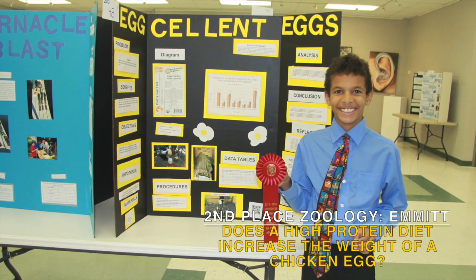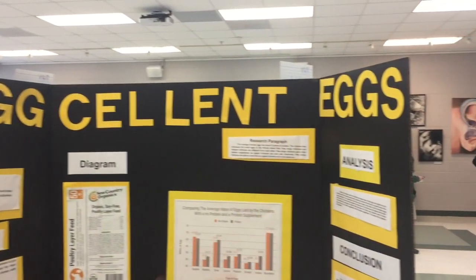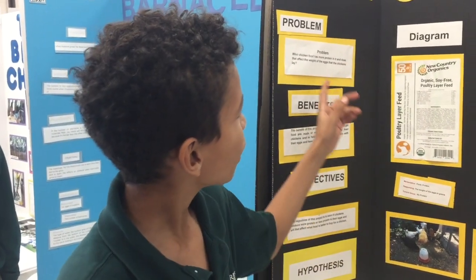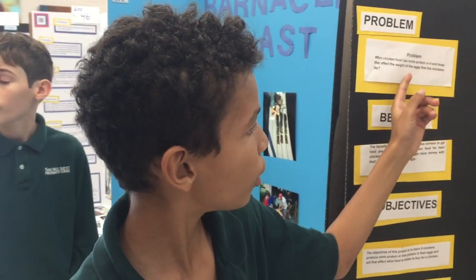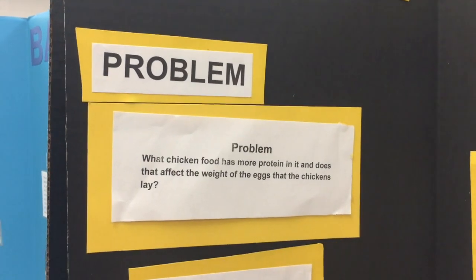Hello and welcome to my project. I have a project called Egg-cellent Eggs — pun intended. The problem of this experiment was what chicken food has the most protein in it, and does that affect the weight of the eggs that the chickens lay.